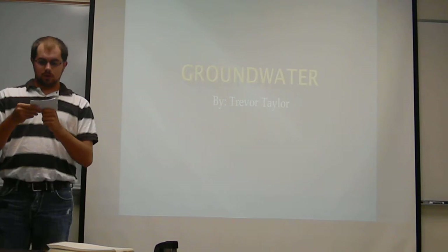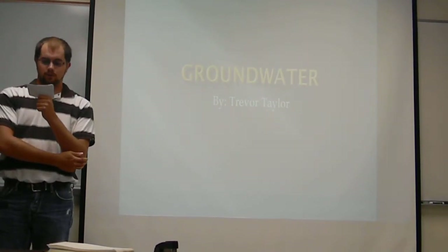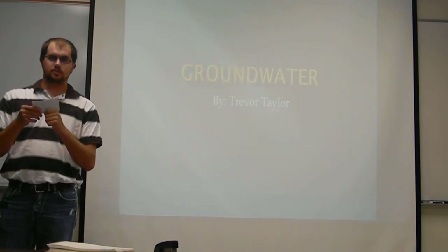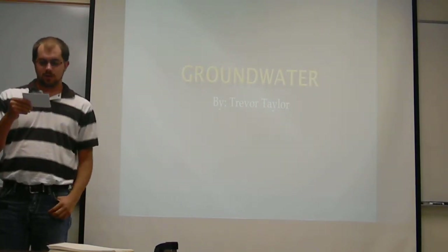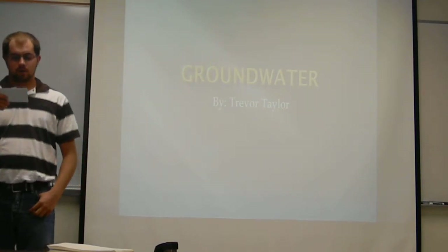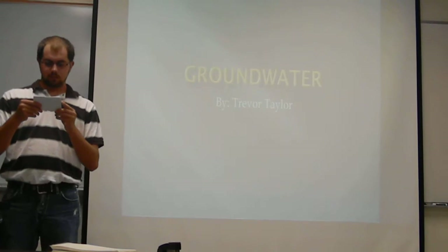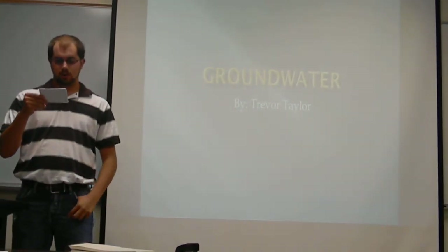With myself being a farmer and a person in general using groundwater out of the Ogallala Aquifer to irrigate my crops and also for drinking water, it has made me think of ways to help better utilize the water and also keep from contaminating it. Today I'm going to tell you how we should all conserve groundwater.